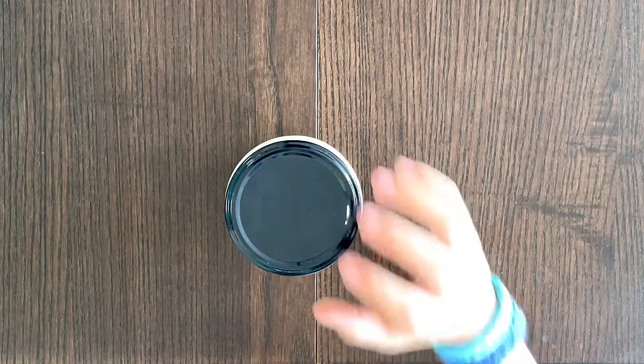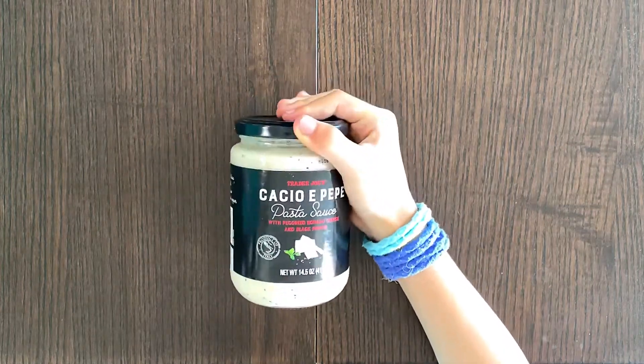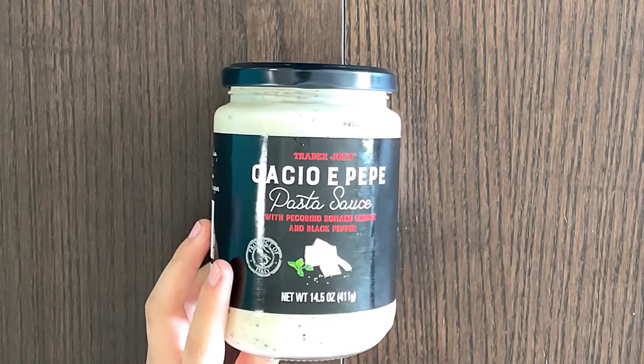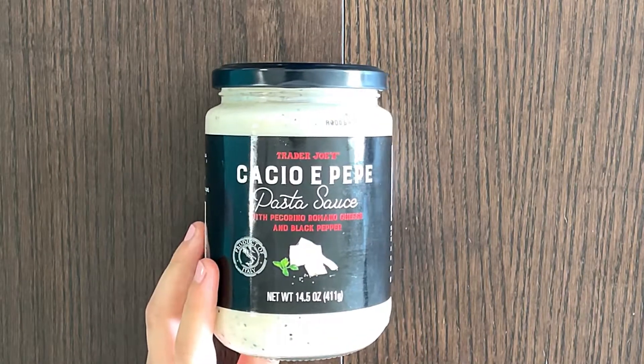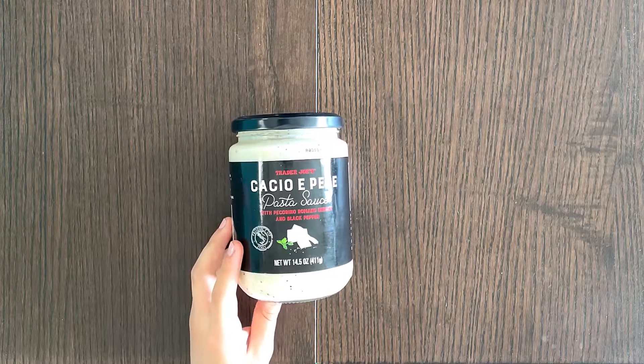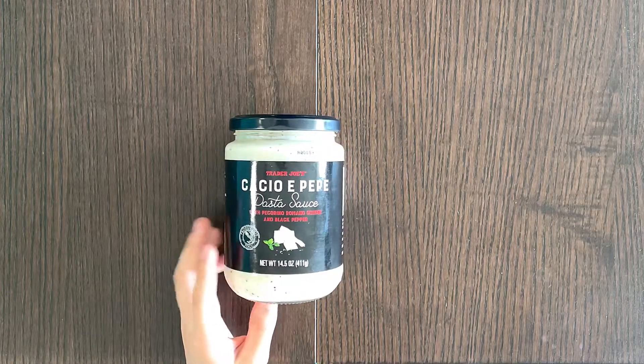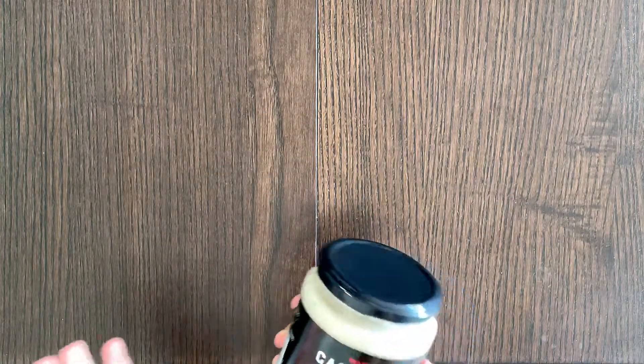Hello Tany reviewer friends! Today I'll be reviewing Cacio e Pepe pasta sauce with Pecorino Romano cheese and black pepper. Normally, as you might have known, I don't really like that much of a cheese pasta sauce, but who knows — this might be okay. My father loves Cacio e Pepe, so that's probably why he bought this.